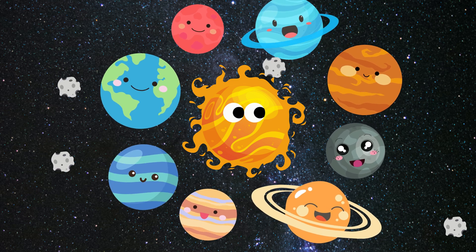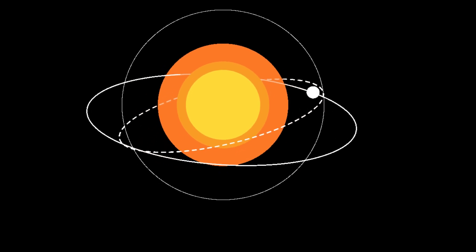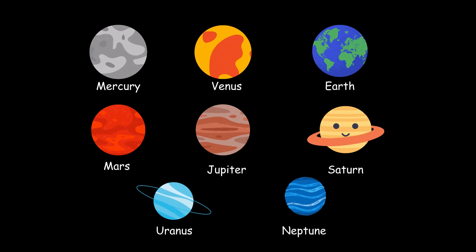Buckle up, young astronauts. Get ready to journey through our solar system and discover the planets in it. We have eight planets orbiting around the sun, let's learn about them one by one.